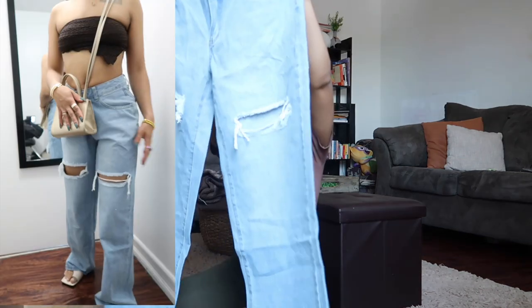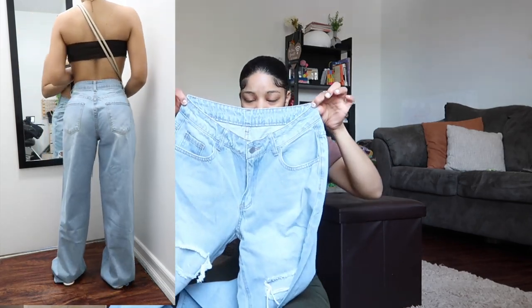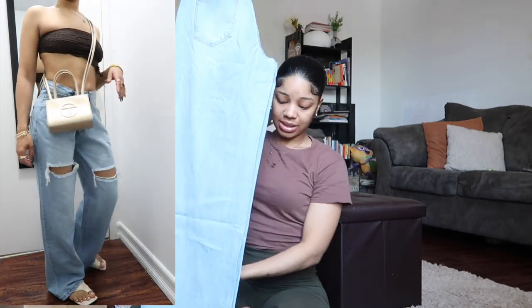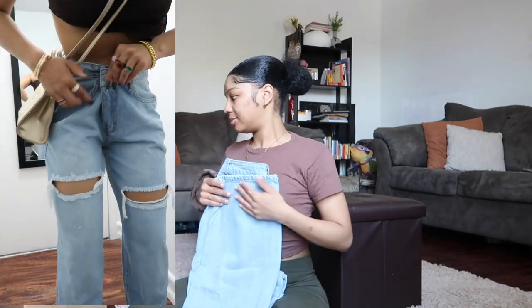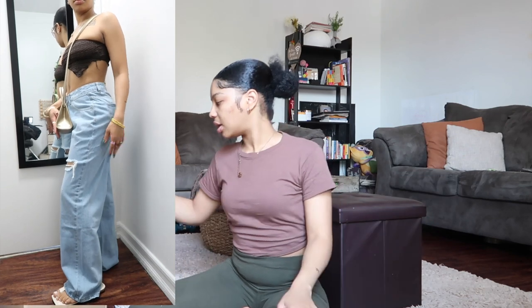This next item — these are some pants that look just like some pants I already have. Hopefully the waist fits me good because it cinches the waist in a little bit. If not, I'm gonna have to sell these because I don't want two of the same-looking jeans — it's the same wash and everything.